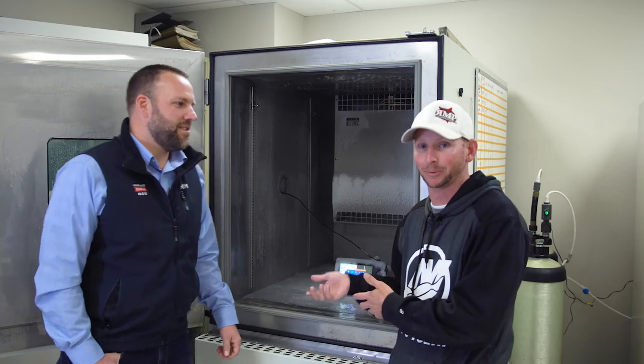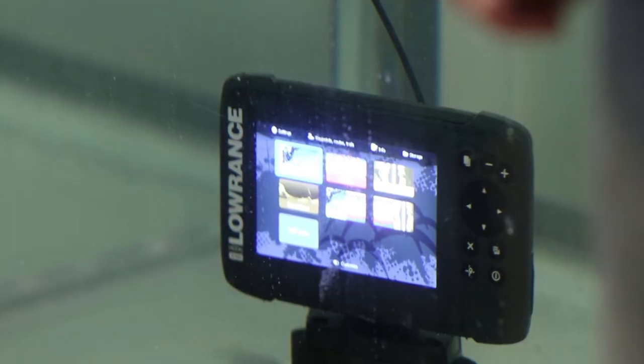All right guys, now we're over here at the water tank doing our IPX7 certification test. Technically for this certification the unit doesn't have to be powered on — it just checks for waterproofness. But we've got the brand new Hook 2 Five in there, underwater at one meter of depth, and it's powered up and functioning. The specification is 30 minutes at one meter of depth, though normally they run it a little bit longer just to be thorough.